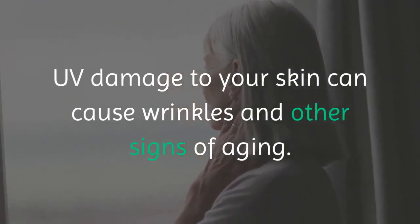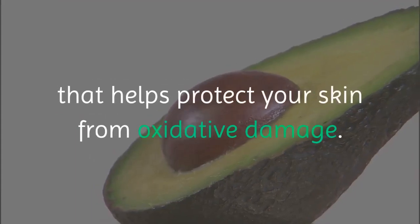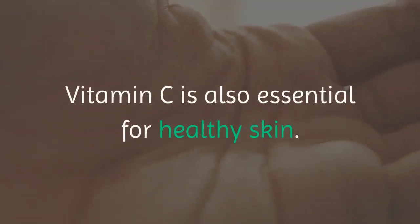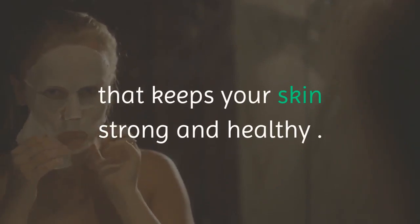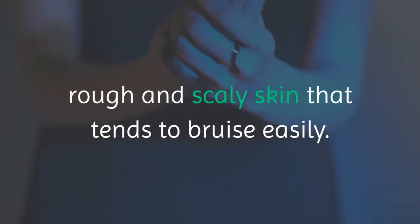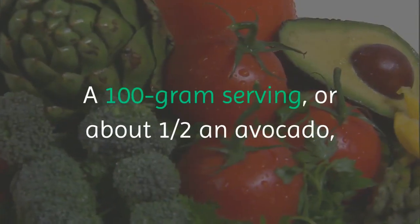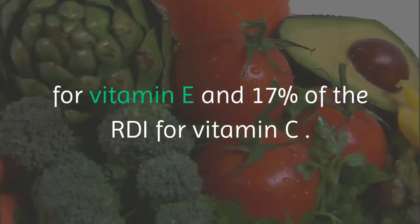UV damage to your skin can cause wrinkles and other signs of aging. Avocados are also a good source of vitamin E, which is an important antioxidant that helps protect your skin from oxidative damage. Most Americans don't get enough vitamin E through their diet. Interestingly, vitamin E seems to be more effective when combined with vitamin C. Vitamin C is also essential for healthy skin — your skin needs it to create collagen, the main structural protein that keeps your skin strong and healthy. Vitamin C is also an antioxidant that protects your skin from oxidative damage caused by the sun and the environment. A 100-gram serving, or about one half an avocado, provides 10% of the RDI for vitamin E and 17% of the RDI for vitamin C.